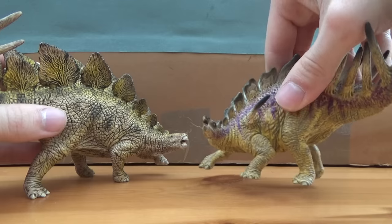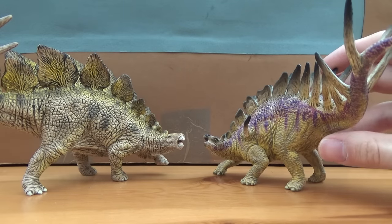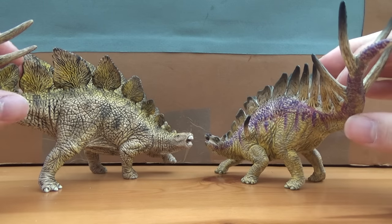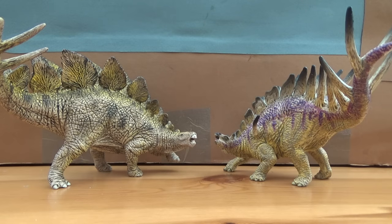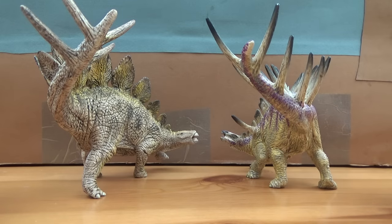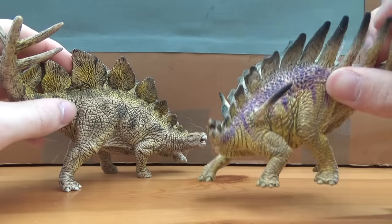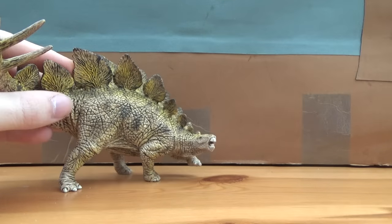Here is the 2015 Kentrosaurus by Schleich, and this is one of my favourite Schleich figures of all time. As you can see, their poses are very similar, which is actually pretty awesome — maybe they're roaring at each other, showing off who's boss. I am looking forward to the new re-sculpt of the Kentrosaurus coming out this summer, so do look out for that.